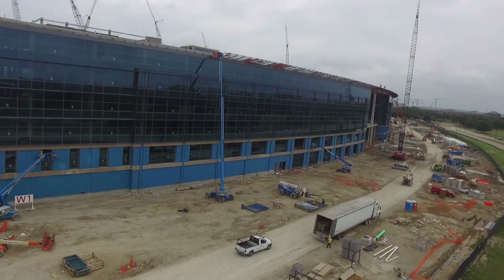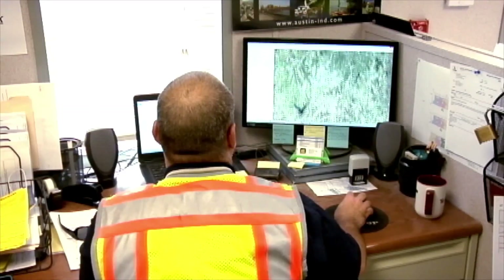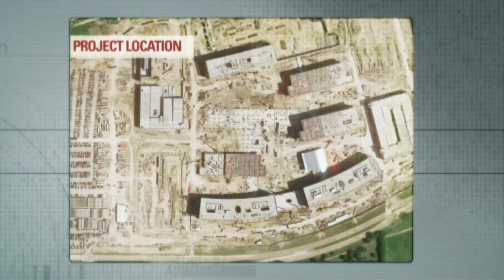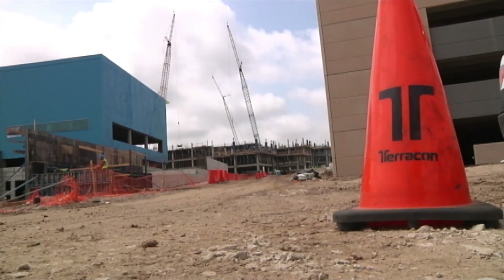We were not. We at Terracon have a very powerful GIS database. So based on the information that we have gathered in areas around here, we were able to tell the client exactly what to expect from the geologist standpoint. We saved them quite a bit of time and money. It took us three weeks to prepare that preliminary geotechnical report, and normally it takes several months to do it.